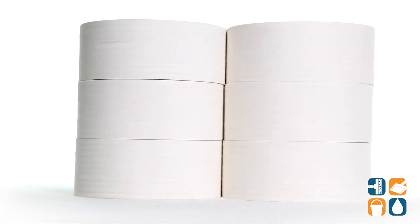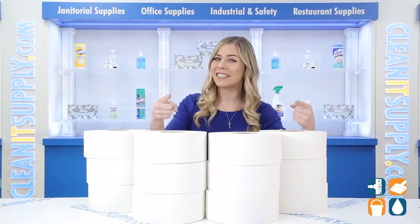12 rolls per carton. And don't forget, subscribe below to get the know. I'm Kayla C and you're watching CleanIt TV.